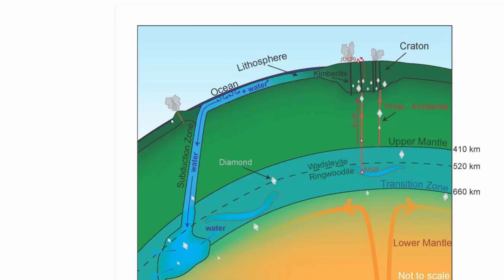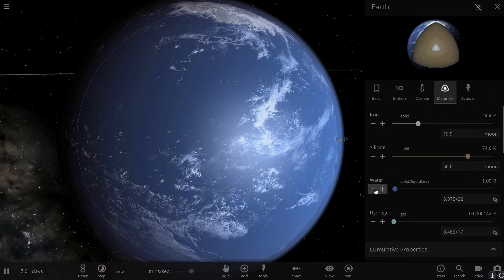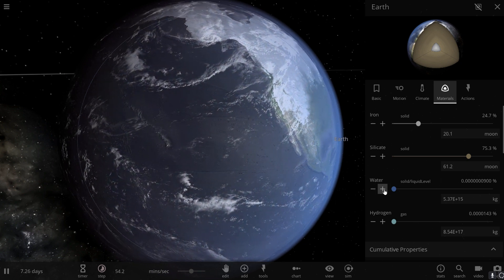The volcanoes formed by plate tectonics started bringing out water from deep within the mantle. Piece by piece, droplet by droplet, all of this water got extracted from within and ended up on the surface, making the planet more and more hydrated with every eruption.